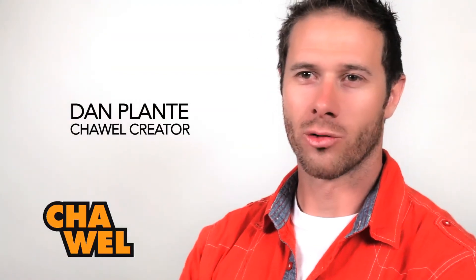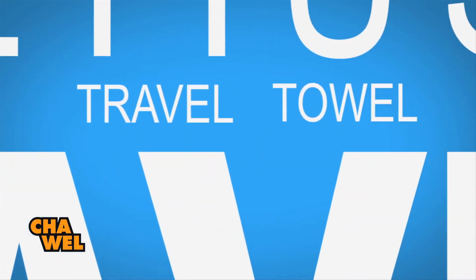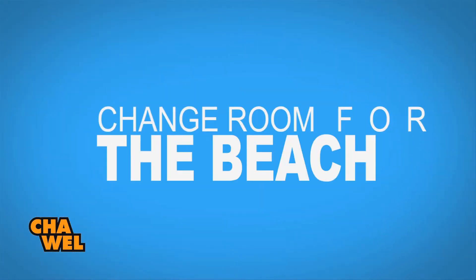My name is Dan Plont. I'm the creator of the Chowel. The Chowel is a multi-use, five-in-one travel towel. Not only is it a towel, but it also functions as a changing room for the beach, a neck pillow for the plane, a sleeping bag, sleeping bag liner, and a blanket.